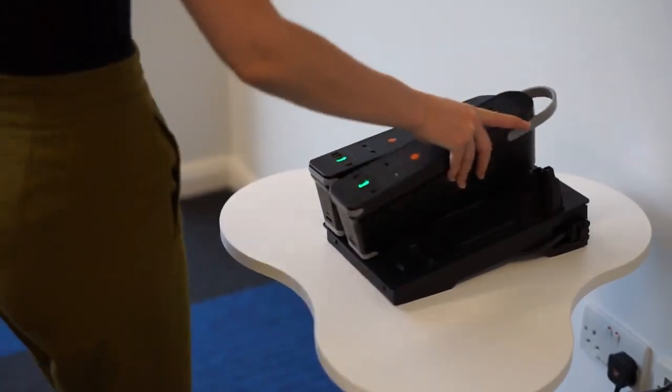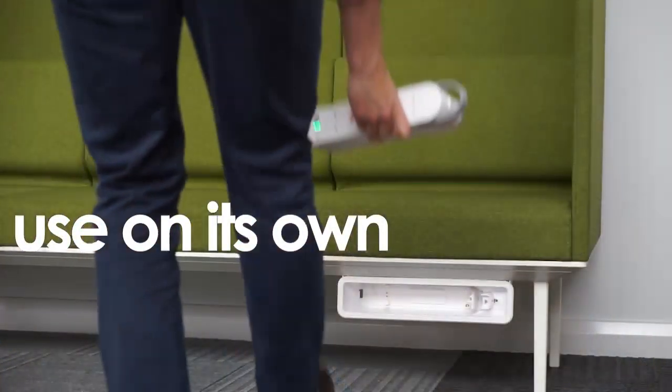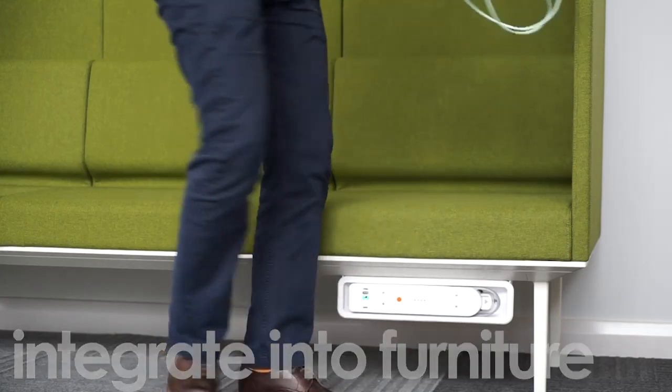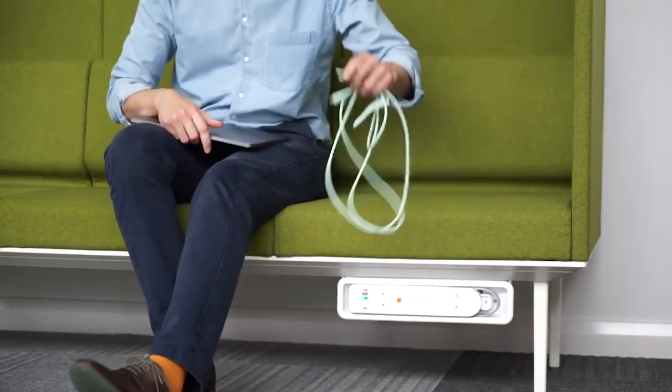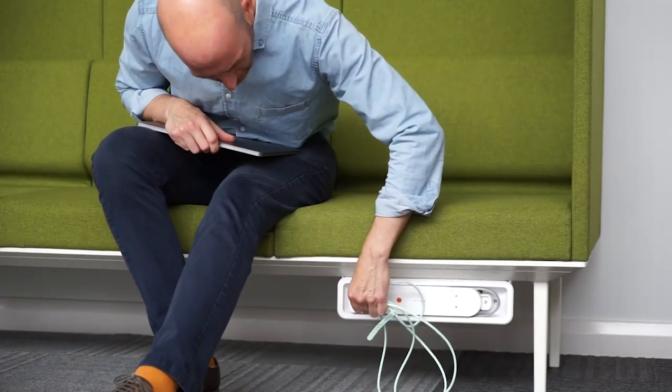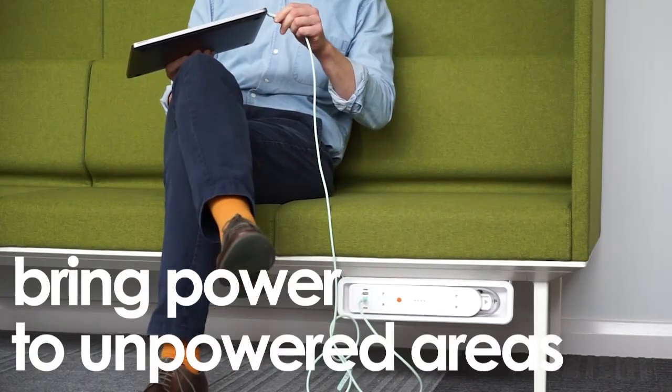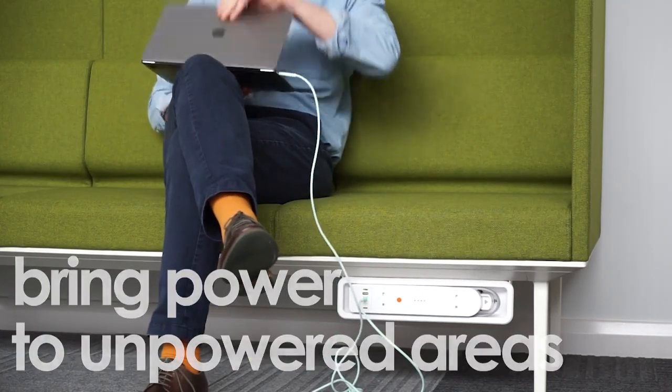Quick Pack Carry is the truly mobile part of the Animate story, perfectly comfortable being used on its own or integrated into your furniture to power other built-in devices. There's no longer any need to worry about underpowered areas like collaboration, occasional seating, or breakout areas.